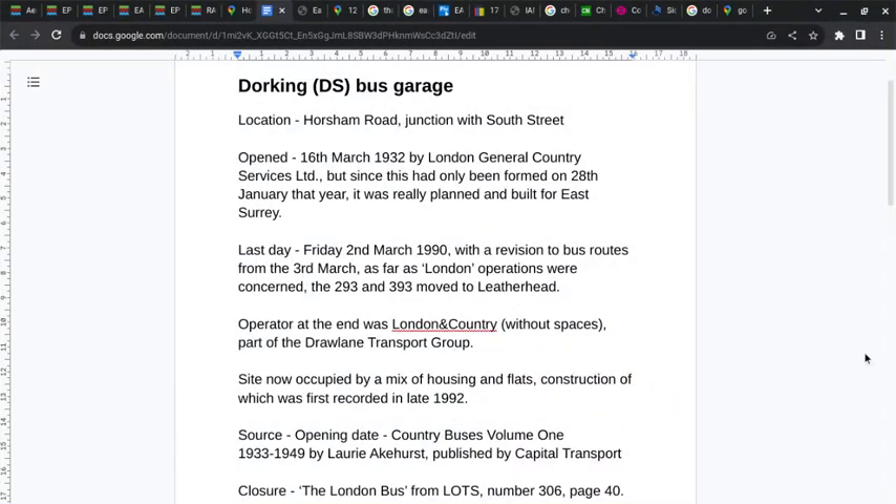Dorking Bus Garage, code DS, was located in Horsham Road at the juncture of South Street. It was opened on 16 March 1932 by London General Country Services Ltd, but this had only been formed on 28 January that year and had really been planned and built for East Surrey.